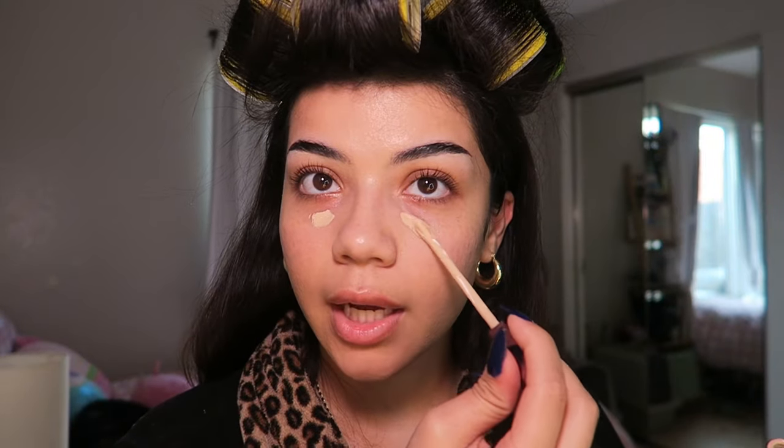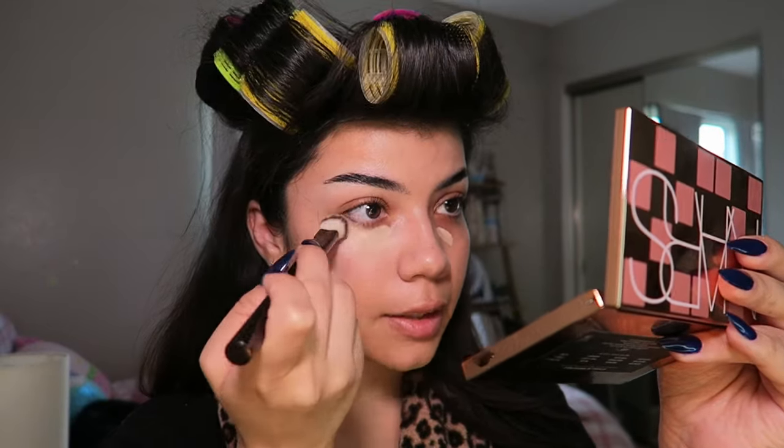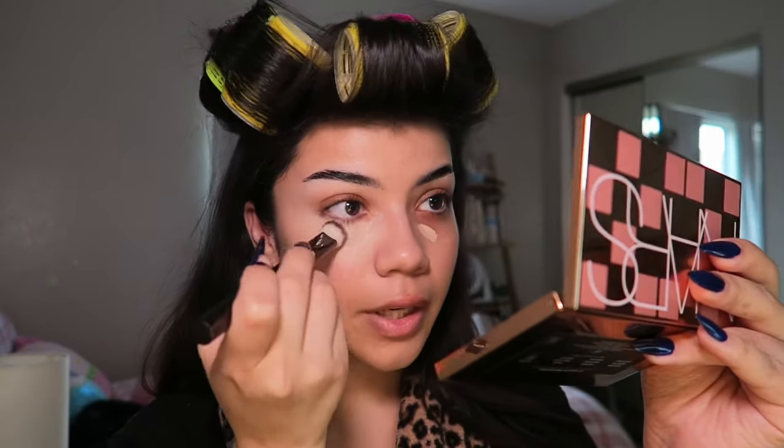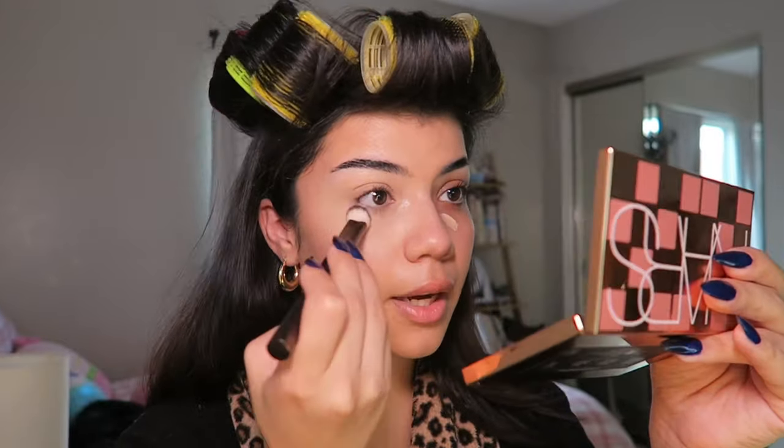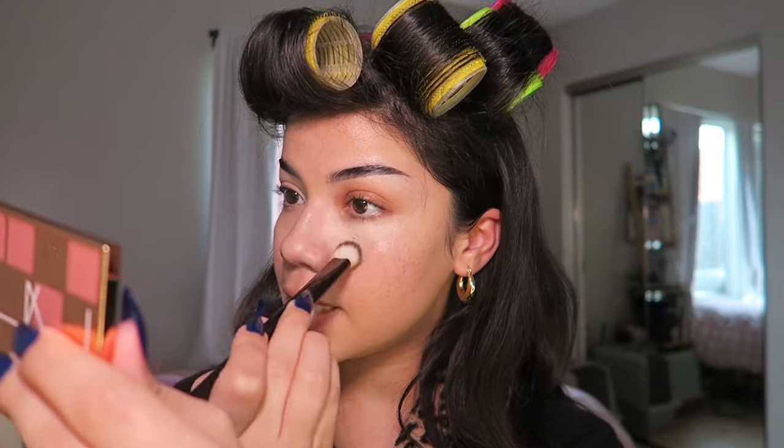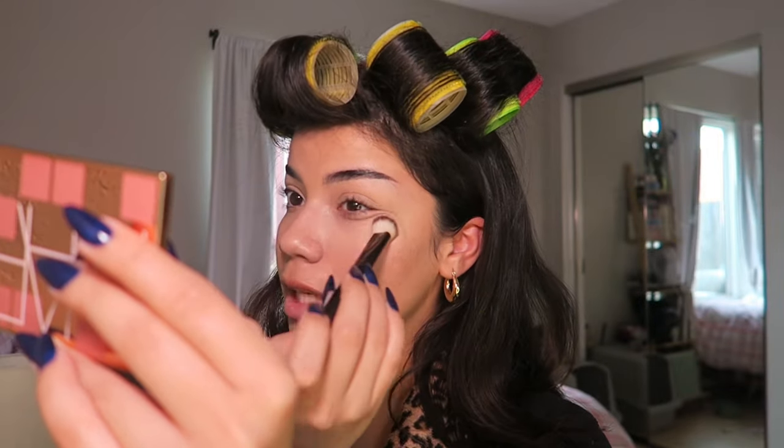I only put concealer under my eyes — foundation covers everything else. This is the Hourglass concealer in the shade Cedar. I know this concealer is very hyped up on TikTok right now, but it's for a good reason. I'm using the Hourglass concealer brush to blend it out. This concealer is more on the pricey side, but I really do think it's worth your money, especially if you love makeup and want to invest in higher-end products.